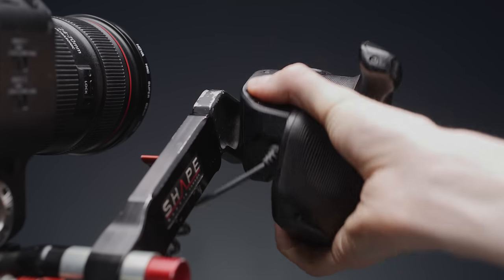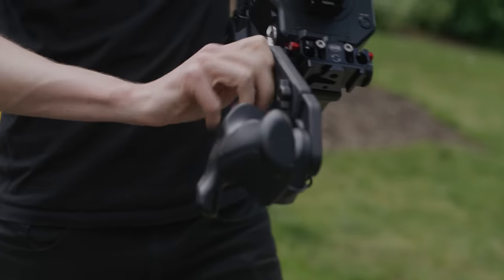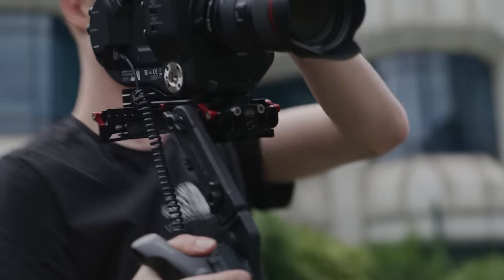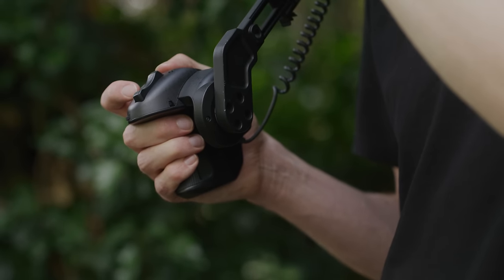The grip on the end of the extendable arm is really good. It has menu control, a record button, and a zoom rocker for servo-driven lenses. This made it easy for many camera operators, who were used to broadcast cameras at the time, to transition over to this new camera system. It feels really nice in the hand and allows you to control so much from your fingertips.